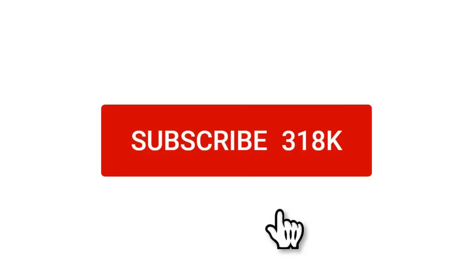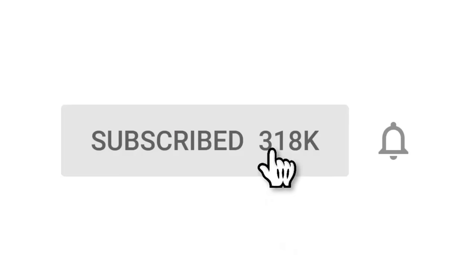Before we start this video, please make sure that you subscribe to our channel if you haven't already, and turn on the notification bell so you won't miss our new videos.